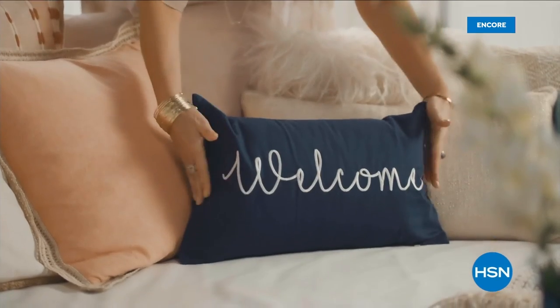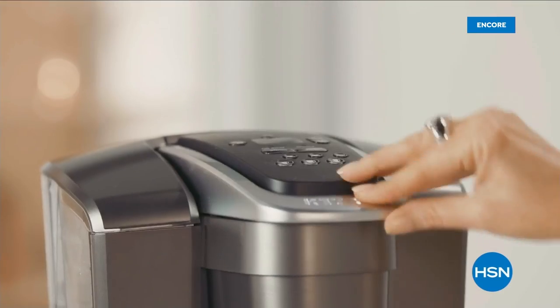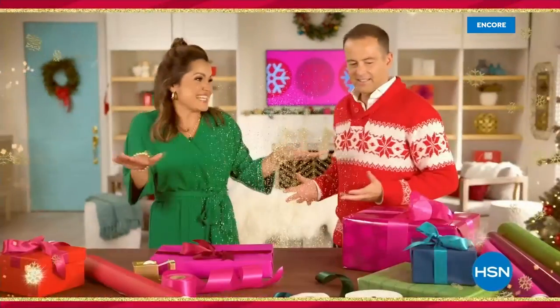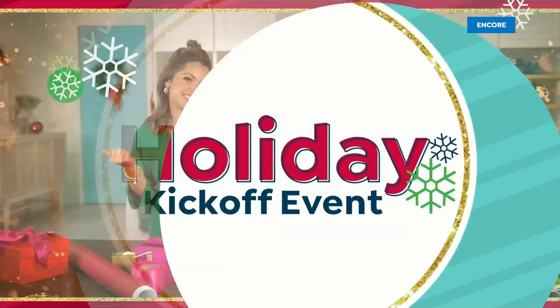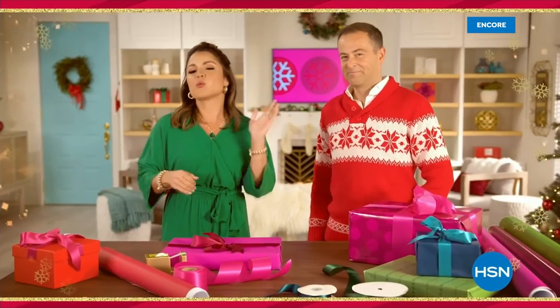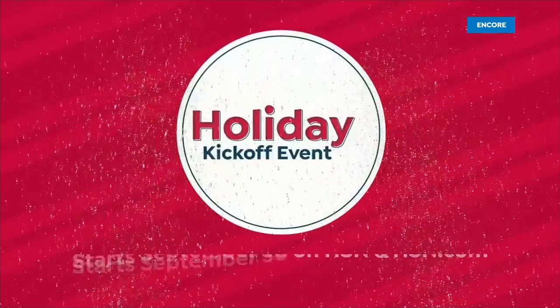They say home is where the heart is. So join me every Tuesday for your weekly look at the latest ways to make your home a haven. Are you ready for the holidays? It's never too early to get a jump start with HSN's Holiday Kickoff Event - starting with our first Friday night gift show, bringing you the greatest gifts. The festivities continue all weekend long. Join us for HSN's Holiday Kickoff Event - we'll see you September 30th.